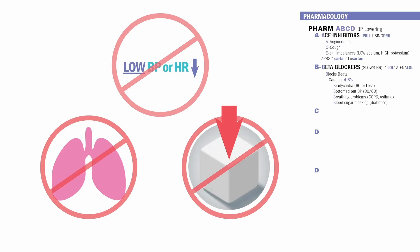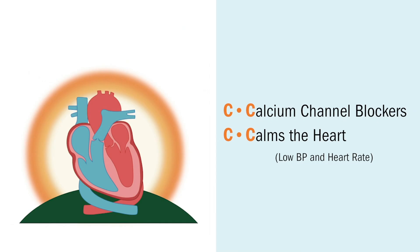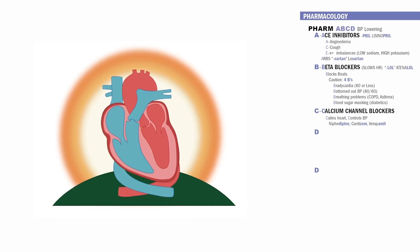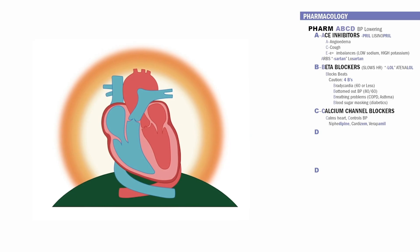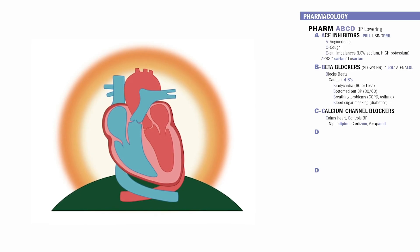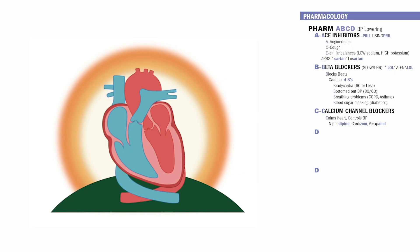Next is C for calcium channel blockers — they calm the heart. Think C for calms the heart and controls the blood pressure. The famous three that show up on tests are nifedipine, cardizem, and verapamil. Nifedipine ends in depine — rhymes with break time, calmed and relaxed heart, lower blood pressure. Cardizem ends in zem — think yoga zen, perfectly calmed and relaxed heart, lower blood pressure. And verapamil — think calm and chill, relaxed heart, and low blood pressure.